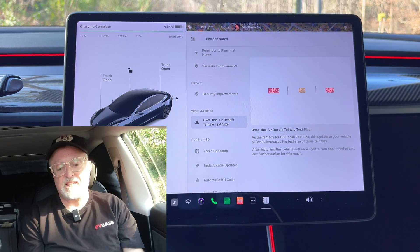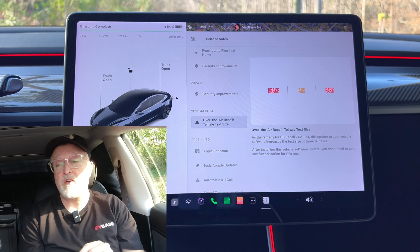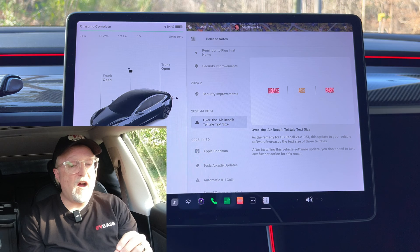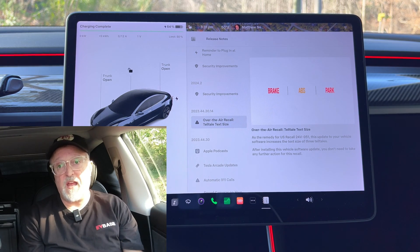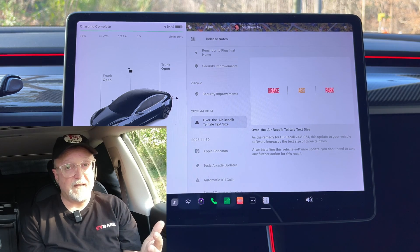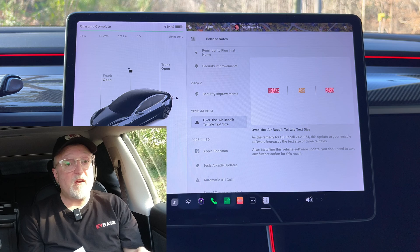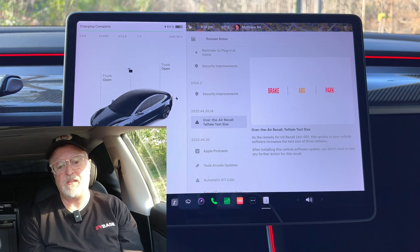On update 2024.2.7, there are a few things listed that I did not see on my car. It's hard to say if that's due to me having a hardware 2.5 vehicle, which has the older CPU. All refreshed and new Model 3 and Model Y vehicles have more updates than I do, since my car is approaching six years old. So my car is not showing everything that owners of new vehicles will be seeing.